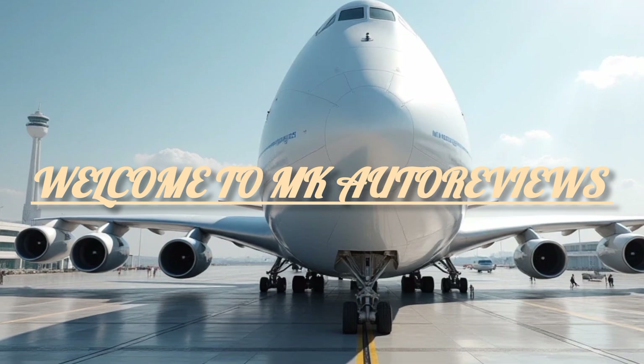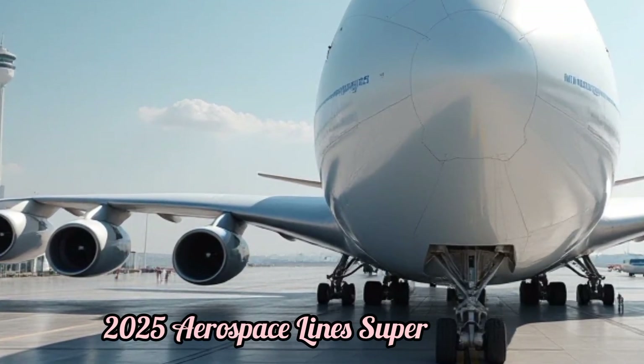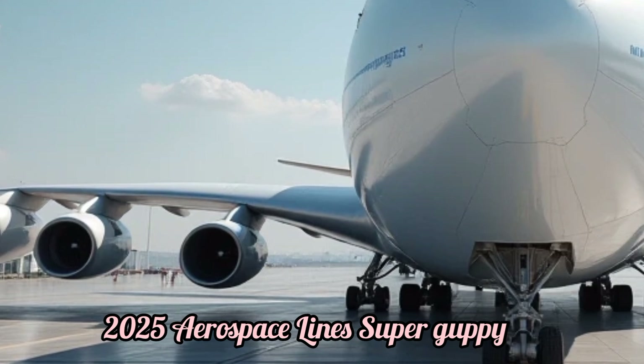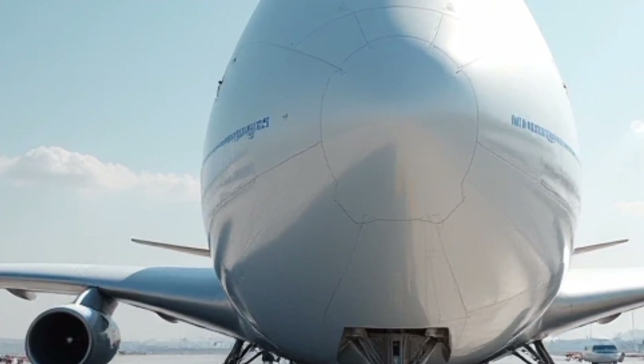Welcome to MK Autoreviews. Today, we take a detailed look at the 2025 Aerospace Lines Super Guppy, a unique cargo aircraft designed for oversized transport needs.